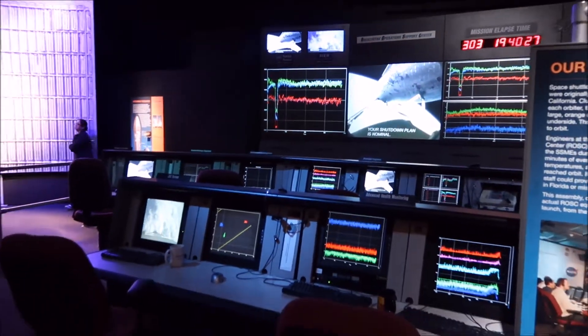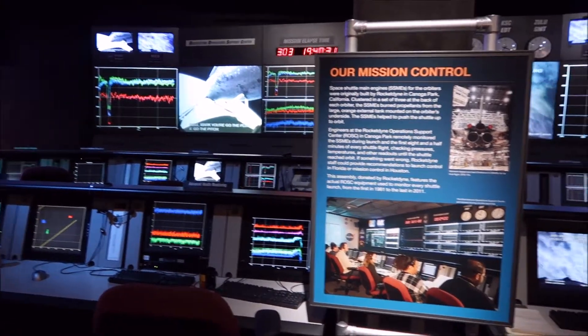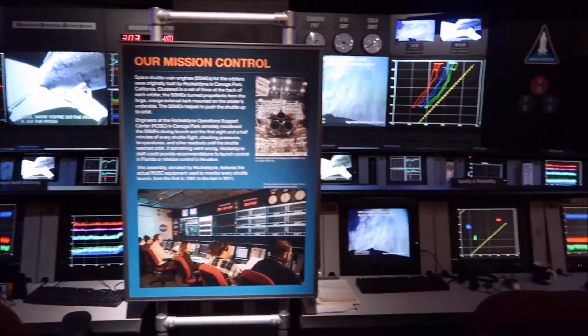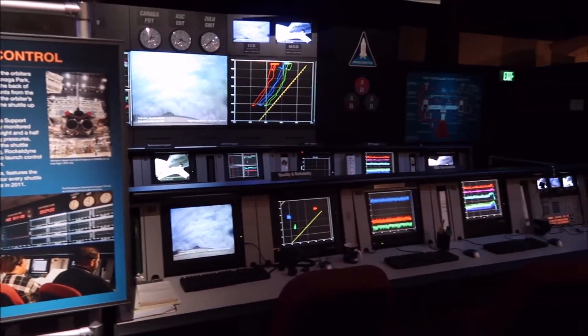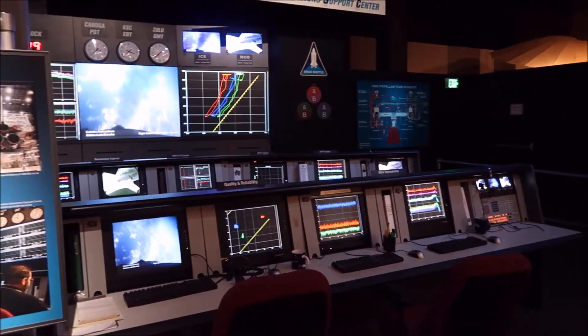Now the recreation of mission control — all these different stations. Houston, we need to check on our quality and reliability.